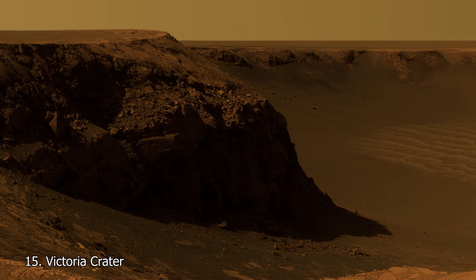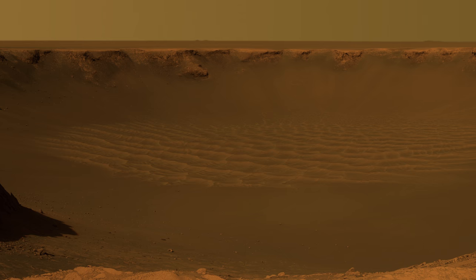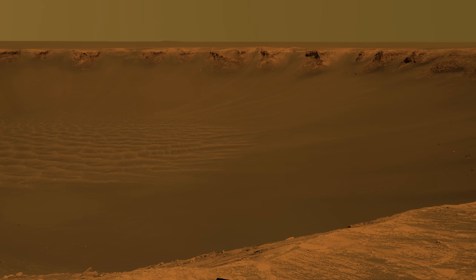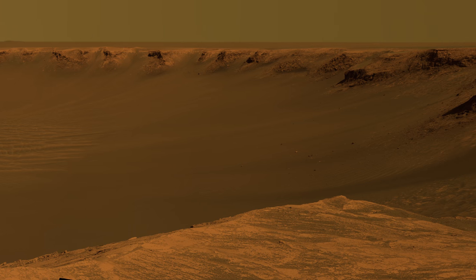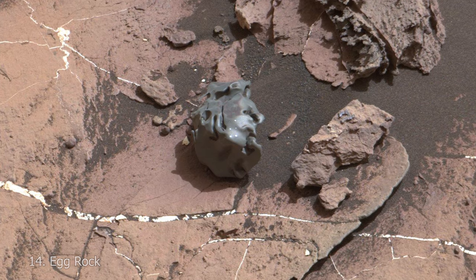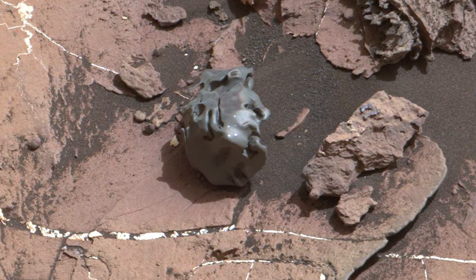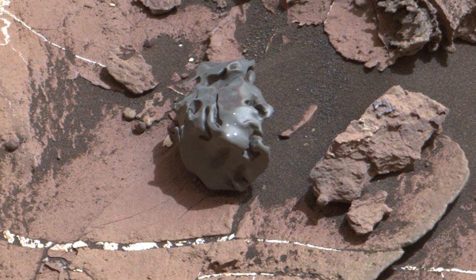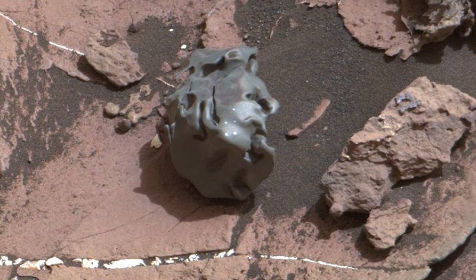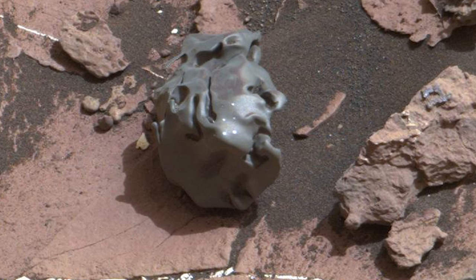At 15 is a panoramic view of Victoria Crater. At 800 metres across, it was snapped by the Opportunity rover at just under 1,000 sols. At almost 1,300 sols into the trip, Opportunity entered the crater through an area called Duck Bay, then exited on sol 1634 towards new destinations. At 14 is a golf ball-sized meteorite called Egg Rock, photographed and examined by Curiosity's laser spectrometer, which determined its chemical makeup to be primarily nickel and phosphorus — materials found in the cores of asteroids.